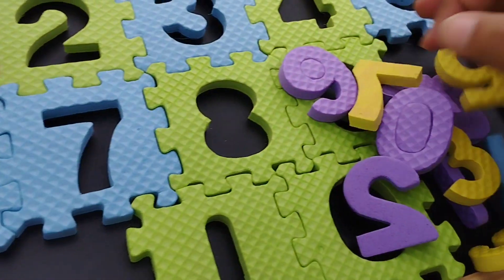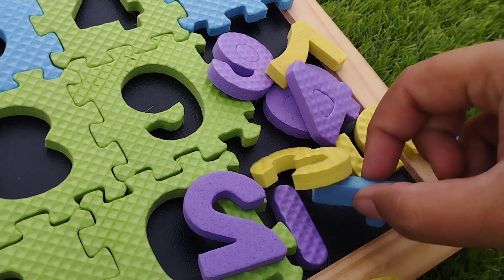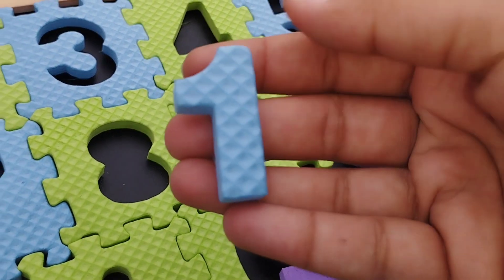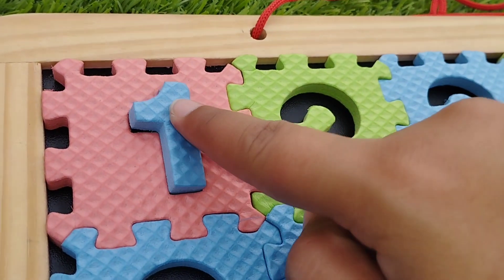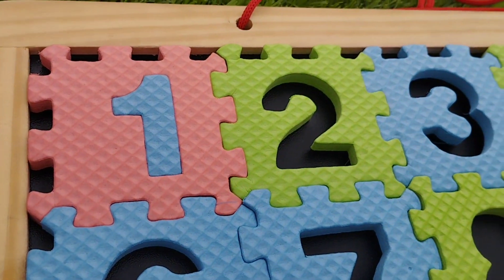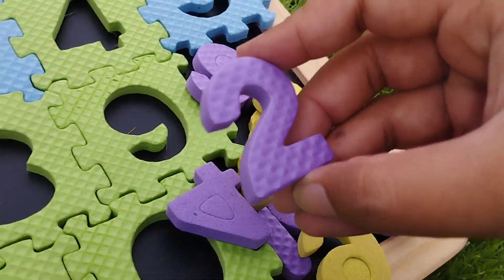The first number is number 1. Let's solve the puzzle. This is number 1. Number 1.